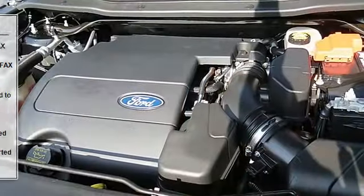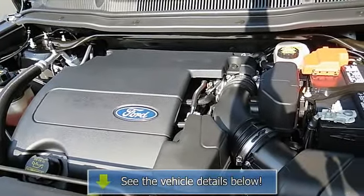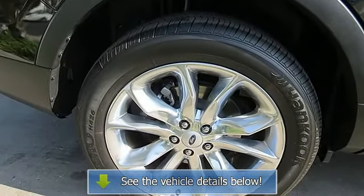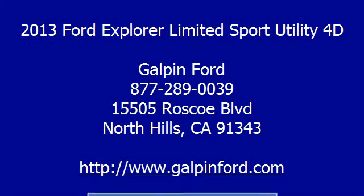Manufacturer Certified Pre-Owned Vehicle. All advertised prices exclude government fees and taxes, any finance charges, and any dealer document preparation charge.